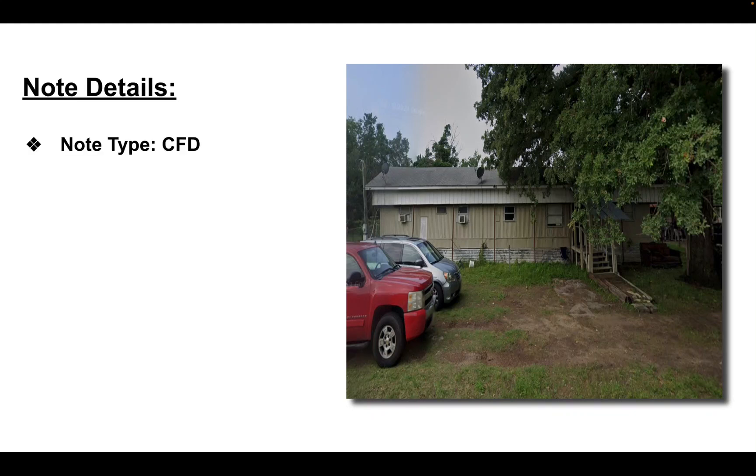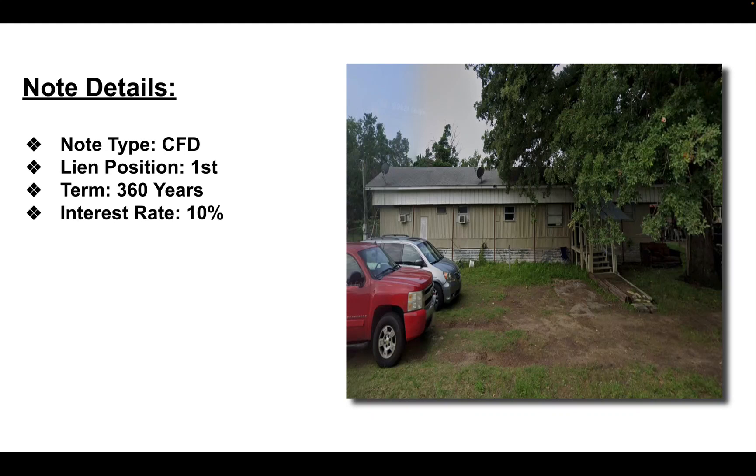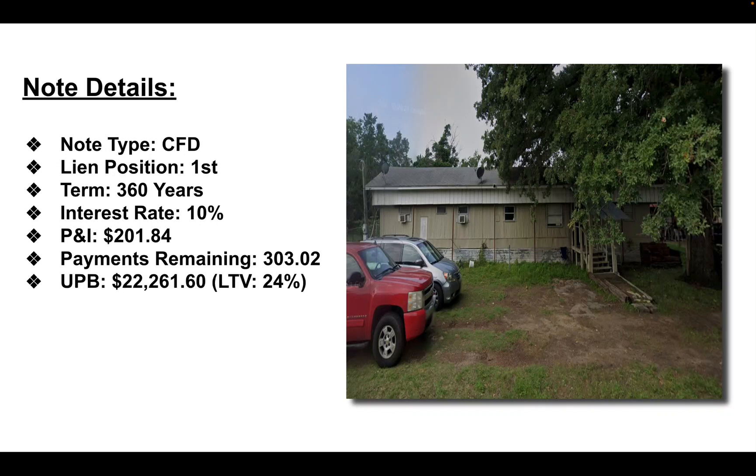The note details: it's a contract for deed, first position lien, $360 a year, interest rate 10%, and the principal and interest payment is $201.84. Payments remaining are roughly 303, and the unpaid principal balance is $22,261.60.